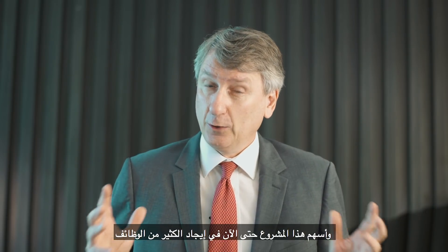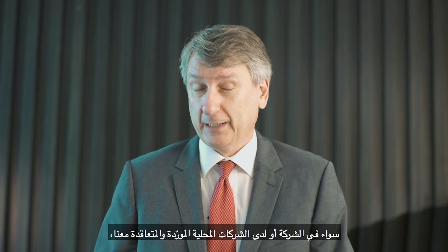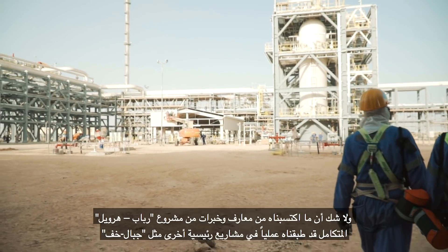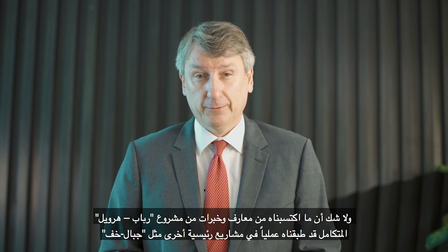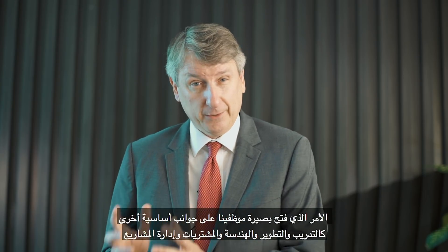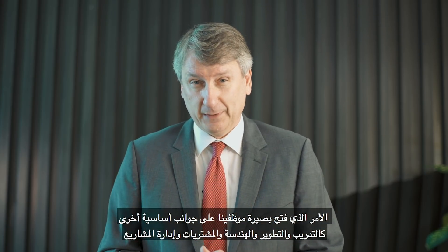The project has already created a significant number of jobs in PDO, with our local suppliers and contractors, and has further enhanced our sour-gas expertise. The knowledge and experience we have gained through RHIP we are already applying in our key projects. We start gaining valuable insights into major areas such as training and development, engineering, procurement, and project management.